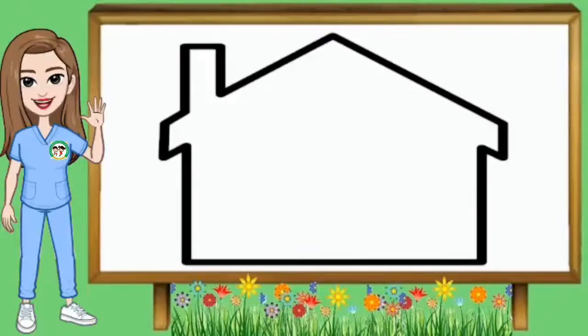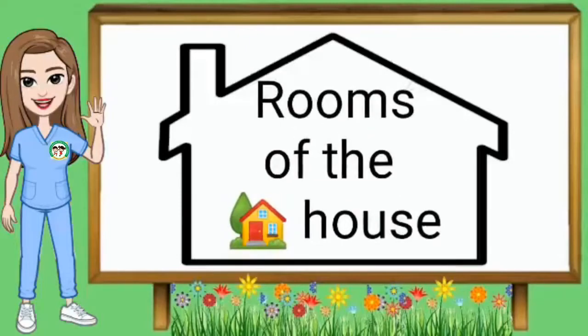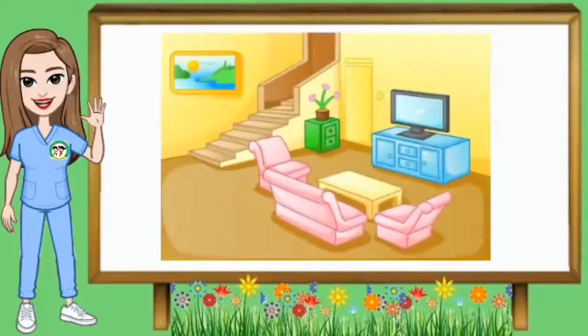Kahapon ay pinag-aralan natin ang mga bahagi ng bahay. Ngayon naman, pag-aralan natin ang mga silid ng bahay or rooms of the house. Sa araw na ito, pag-aaralan natin ang living room at bedroom.